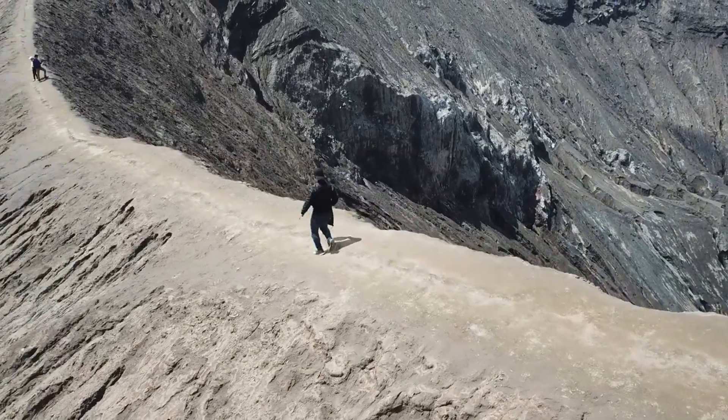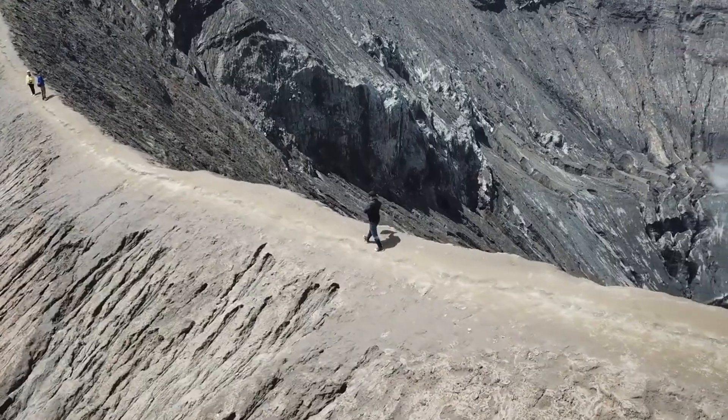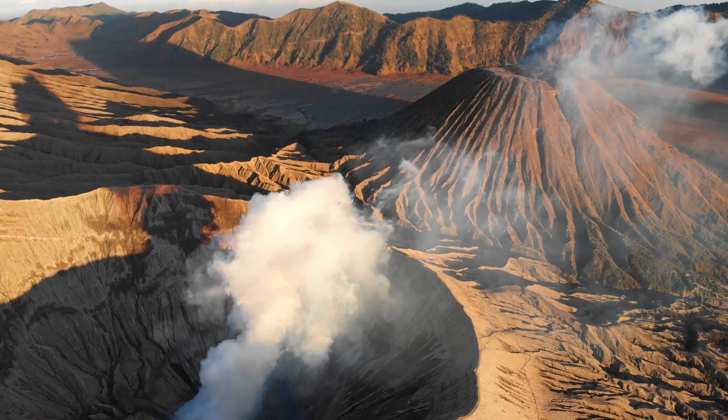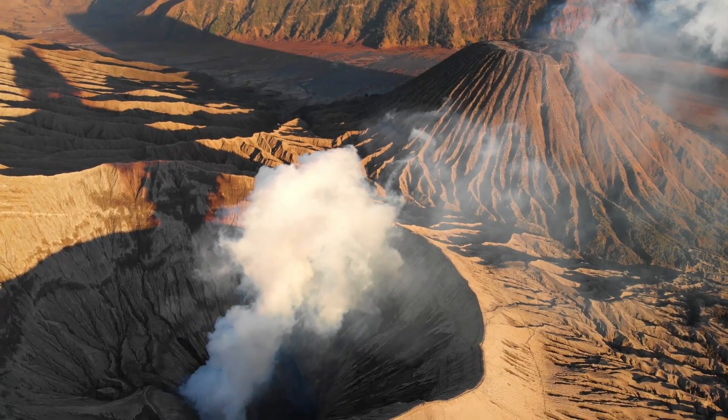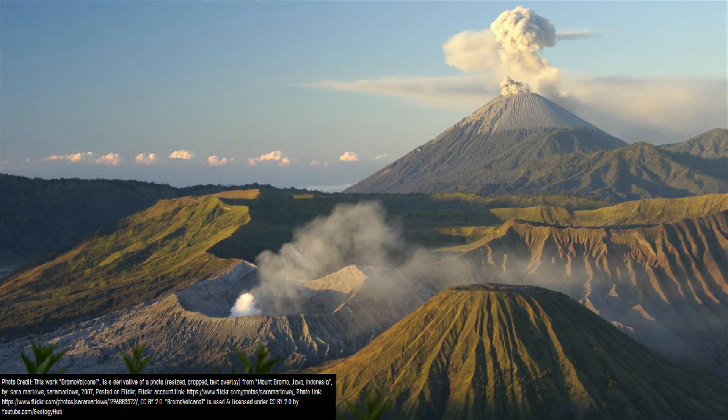What you are looking at is the grey and heavily eroded and scarred landscape of one of the most active volcanoes in Indonesia, Mount Bromo. This volcano is almost always venting volcanic gases off of the stratocone which the volcanic complex is named after, rising into the sky. On a good day, you can even see two volcanoes at the same time — Bromo in the foreground and Semeru in the background.